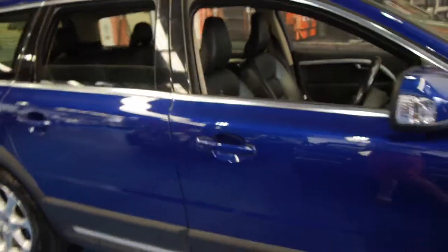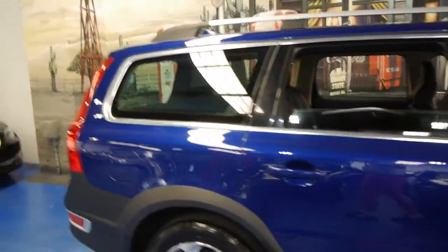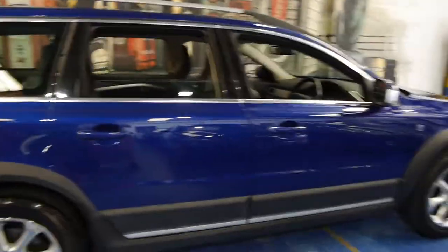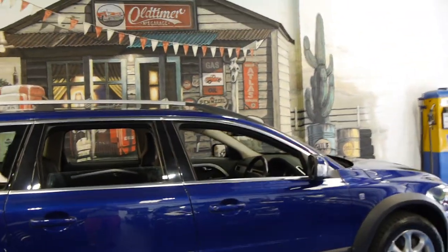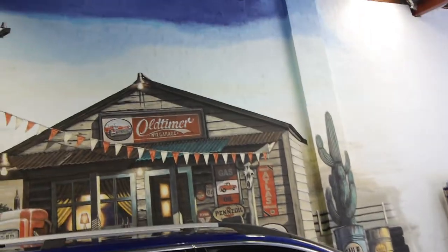So if you've been looking for an XC, please come and have a look at this car. We're very proud of it here at the Old Timer Centre and we'd welcome the opportunity to take you for a test drive. We're the Old Timer Centre — thank you so much for watching.